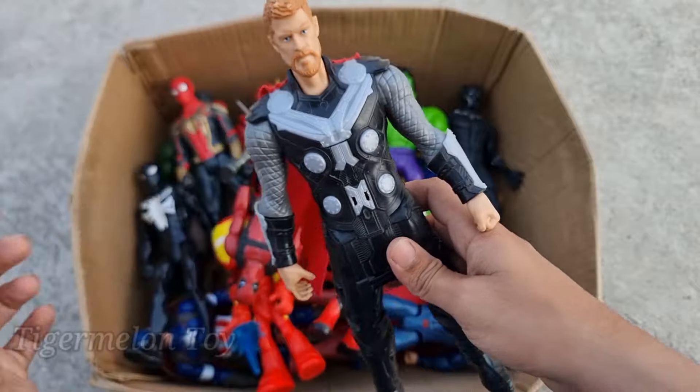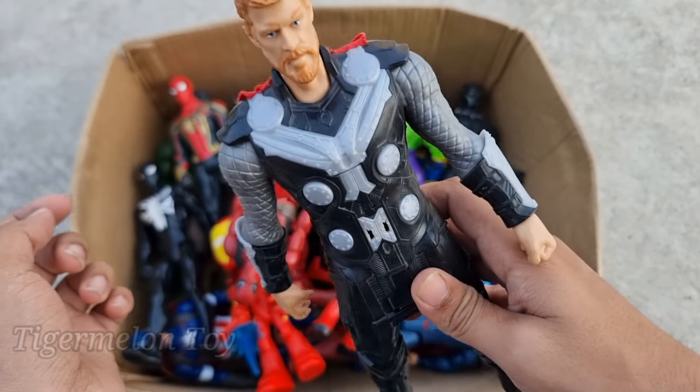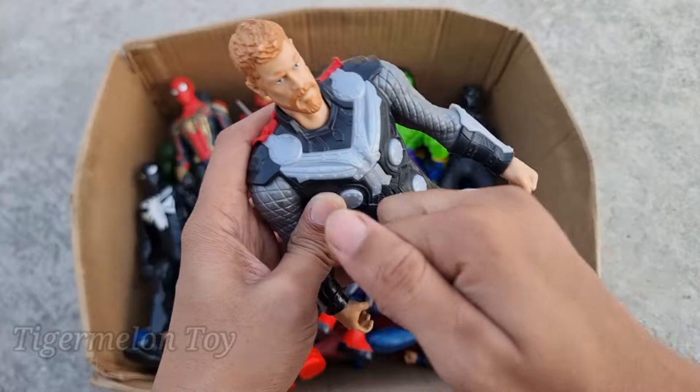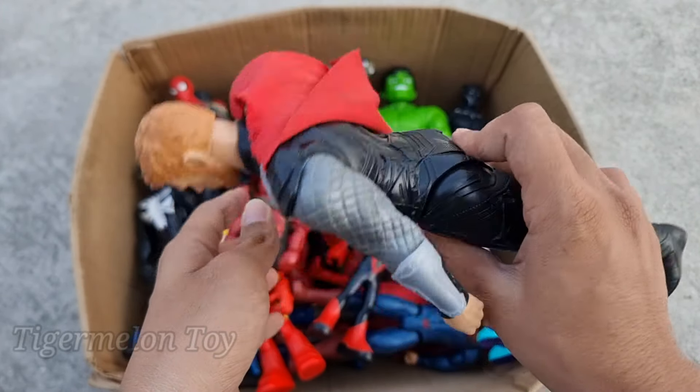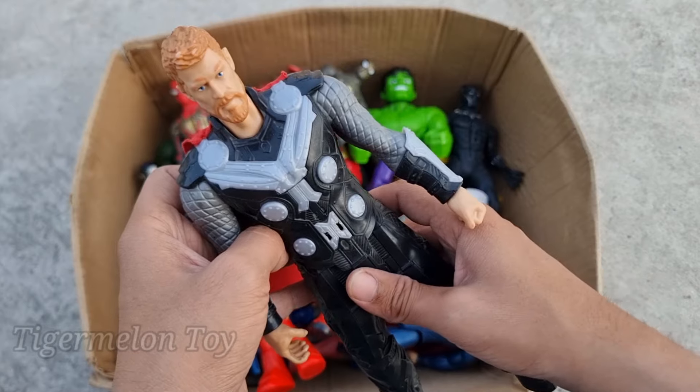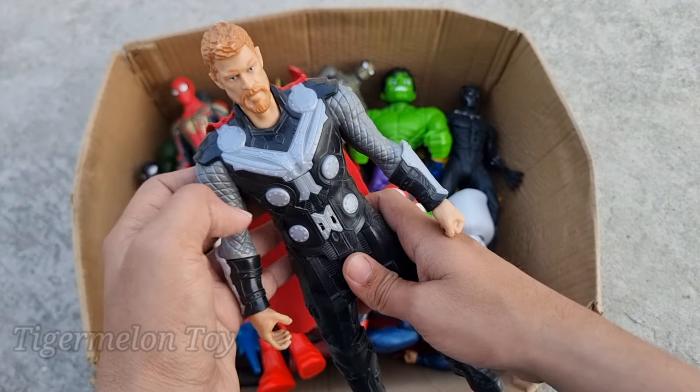Wow guys, hammer Thor is looking super cool! Look at the very cool red cape guys. Look at the very amazing steel suit guys. This is the hammer hero superhero, hammer Thor. He gave his hammer to Captain America for some time to borrow. Wow amazing!